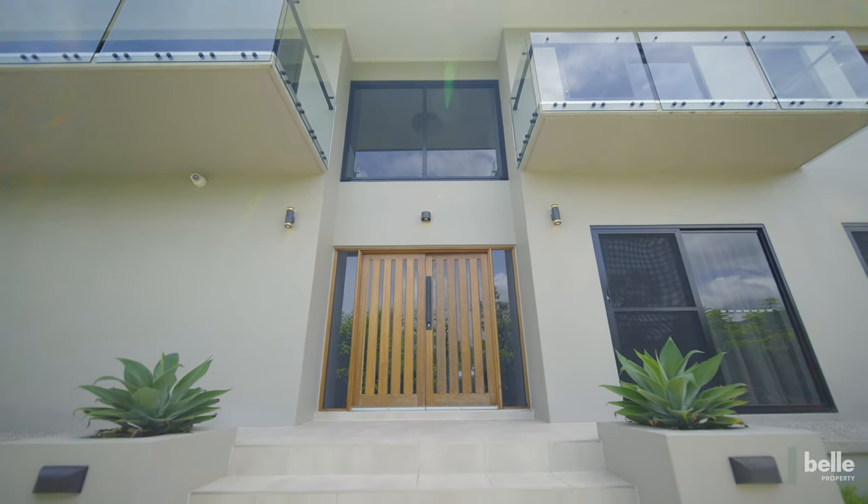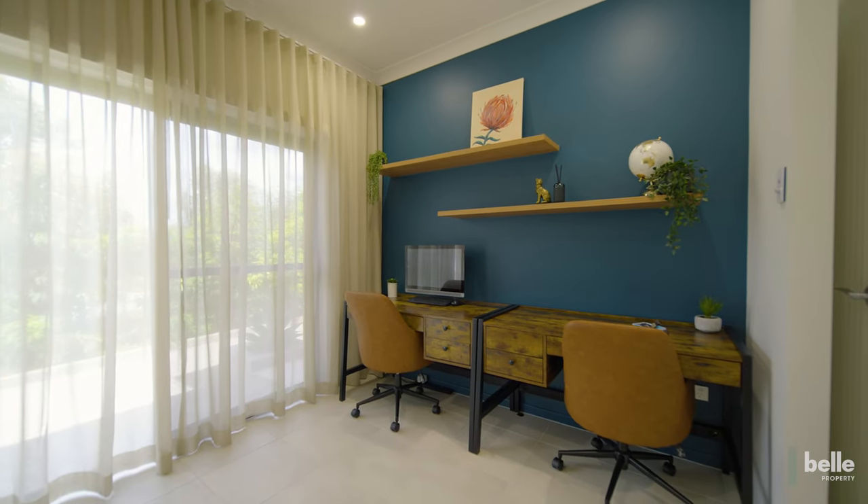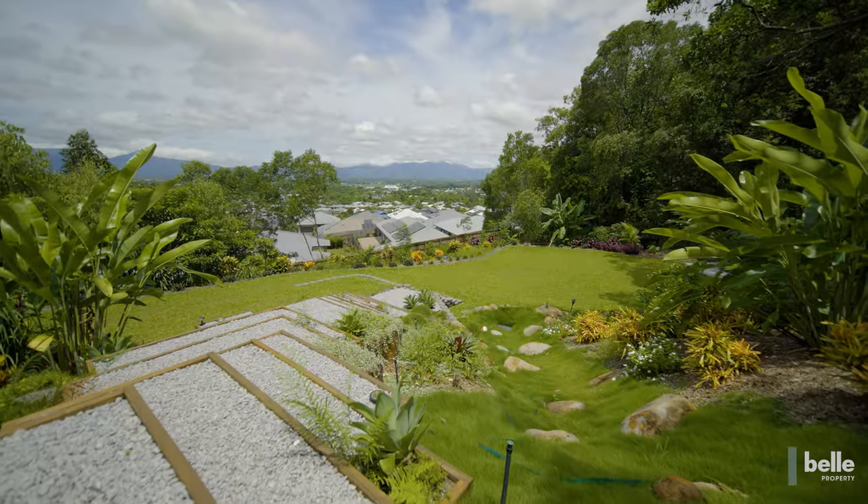Downstairs features a large guest bedroom and ensuite, plus a lounge study area allowing flexibility for long-term guests or a generous home office.